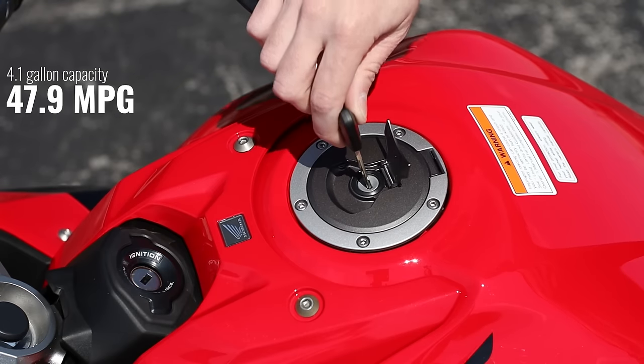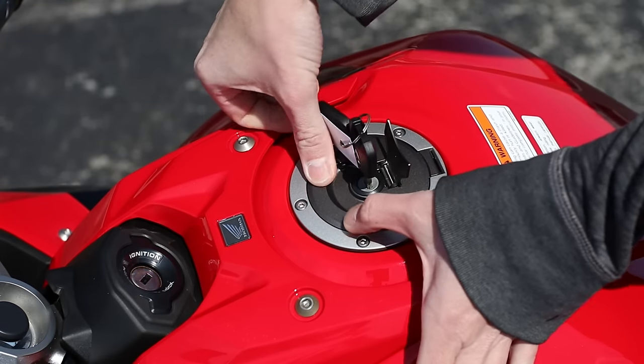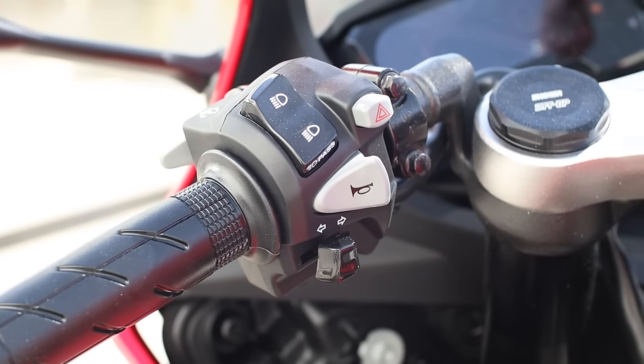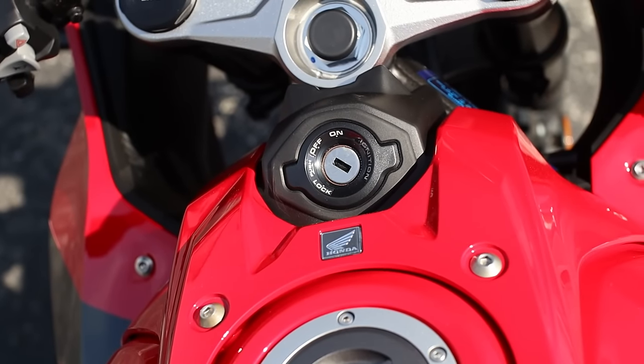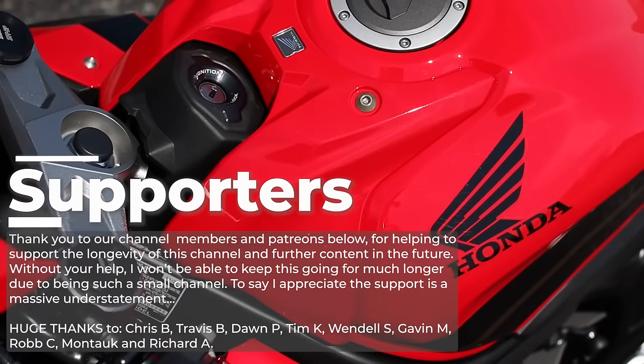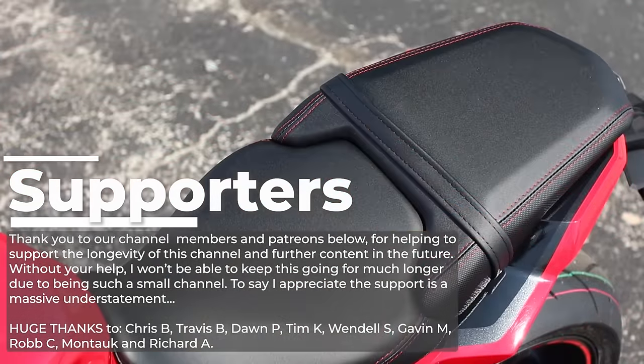Thanks for watching. If you'd like to help support the future of these videos, please consider checking out the membership options by clicking the join button below, or check out some of the other support links down in the description. That's a wrap for this one — a big thank you again to our supporters for helping to keep this train chugging along. We'll see you guys in the next one.